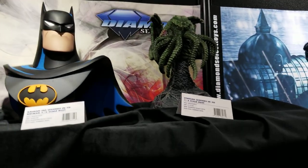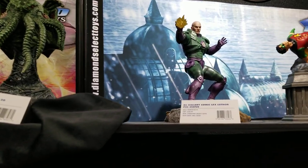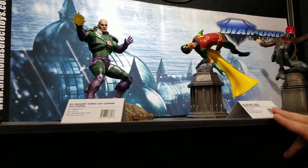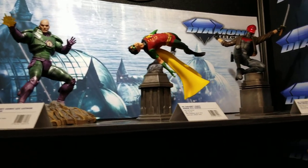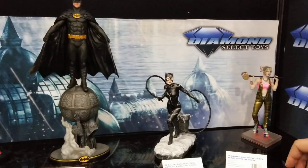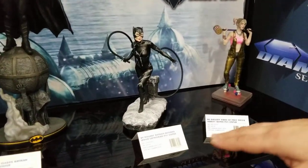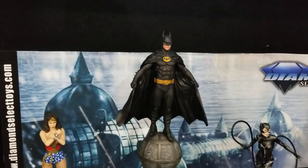We've also got our Gallery PVC dioramas, which are about $50 each. We've got Lex Luthor, Robin — Robin should be coming out very soon, hitting the beginning of March — Red Hood. We've got a few movie pieces: Birds of Prey, Harley Quinn, Catwoman, Batman, and Lynda Carter's Wonder Woman.